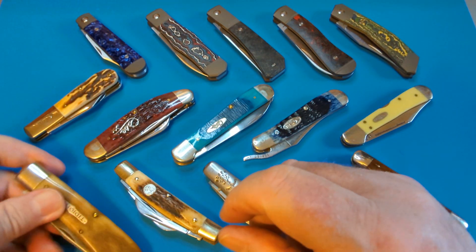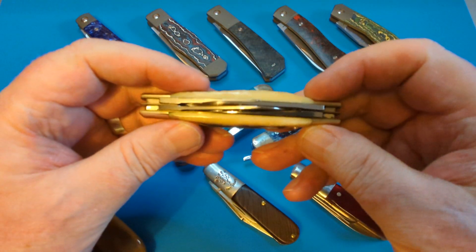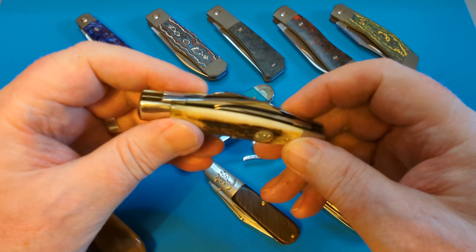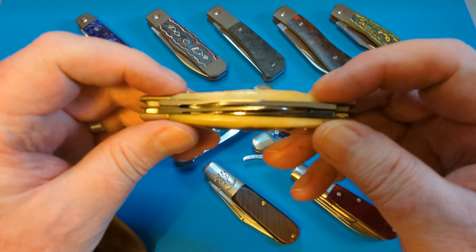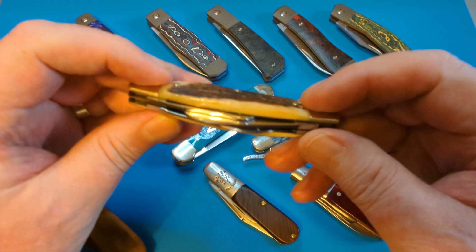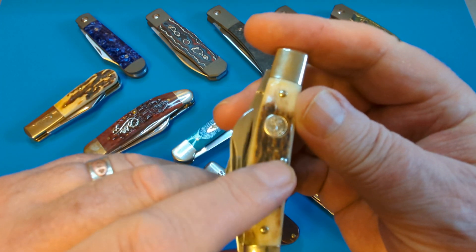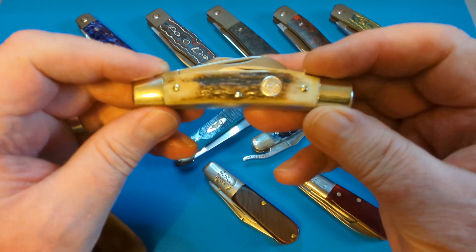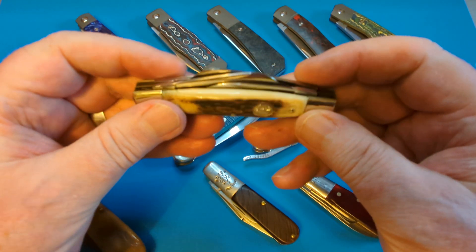The next one I just done a video on recently — this is the Boker four-bladed congress. A beautiful knife — there's a video not long up about this one. It's beautifully put together, Boker at its best. This is Boker Solingen — it has the Boker Solingen mark on there, lovely shield. It's just mint, like new in box.